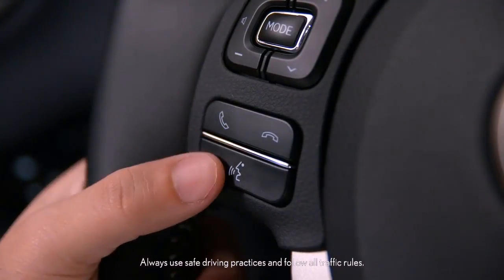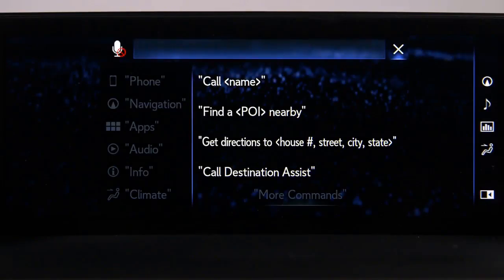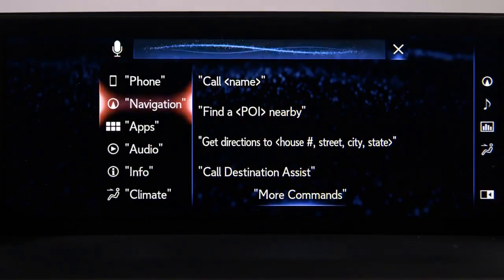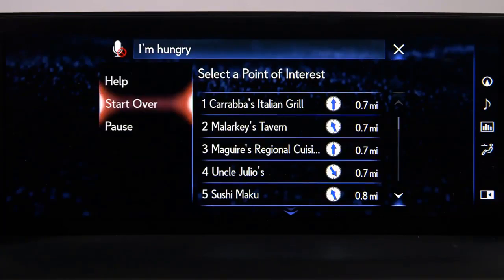Simply press the Talk switch on the steering wheel, wait for the beep, and say your command — for example, 'I'm hungry.' The system will display a list of restaurants showing nearby results. Select the one you want, or say 'Next page' for more items.